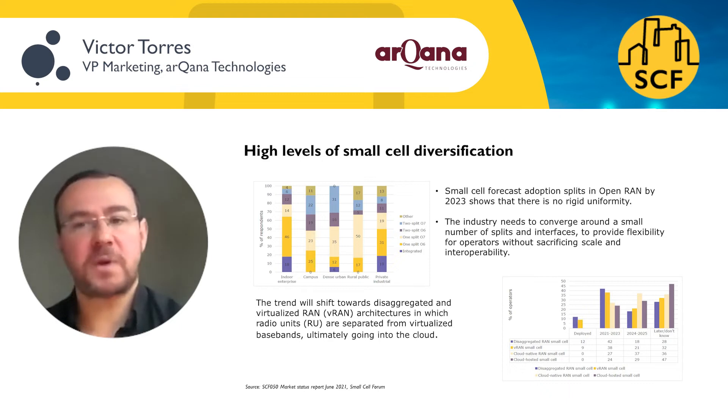What you should expect to find by reading this white paper is a comprehensive overview of the components and interfaces that are part of the 5G Neo Radio FR1 small cells distributed radio units within the context of a reference design.